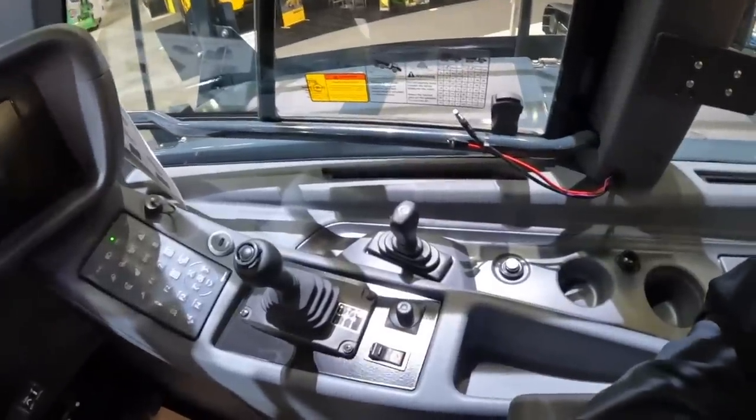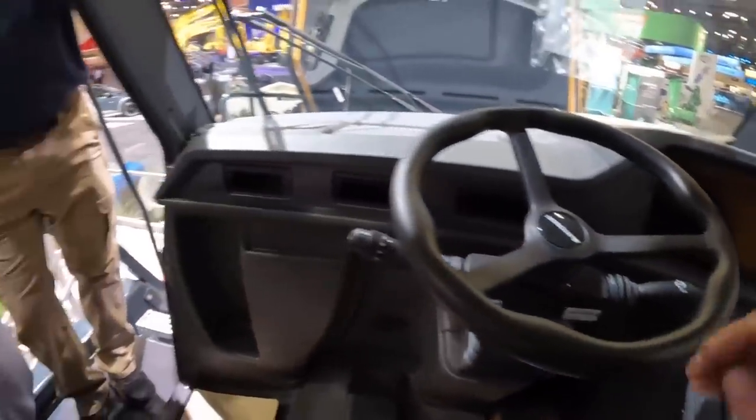This lever here — is this the dump? Yep, lift and dump. Let's hop back down and check out the rest of it.